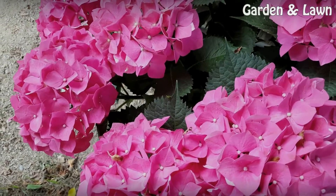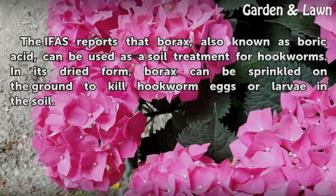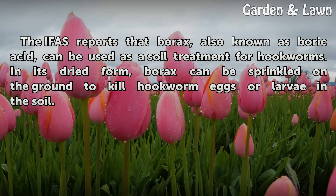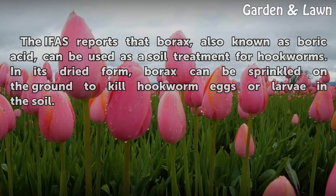Borax. The IFAS reports that borax, also known as boric acid, can be used as a soil treatment for hookworms. In its dried form, borax can be sprinkled on the ground to kill hookworm eggs or larvae in the soil.